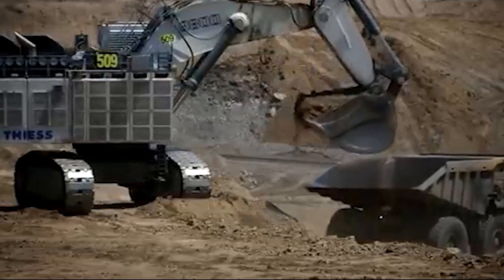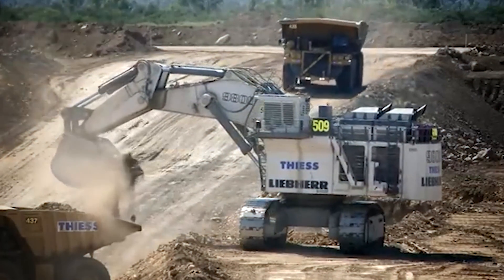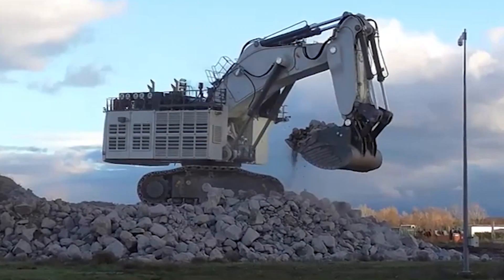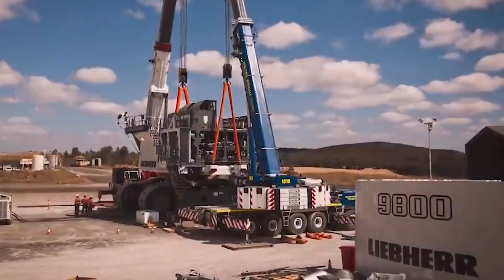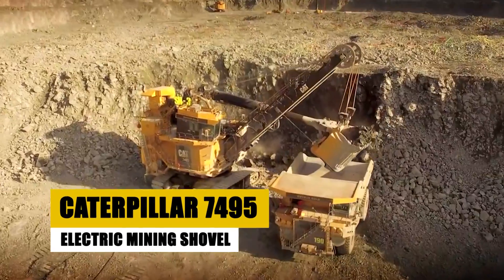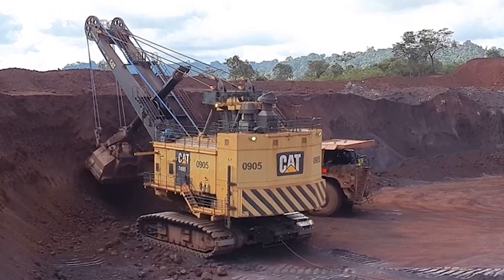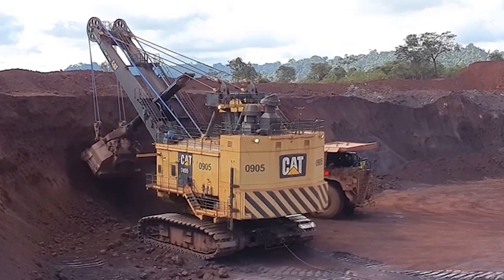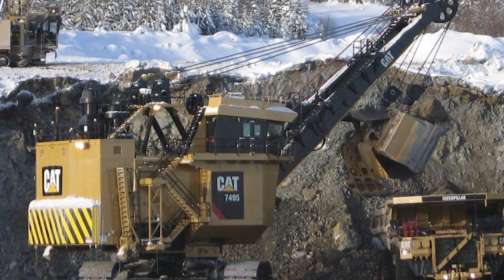More than just a machine, the Liebherr R9800 symbolizes human ambition and innovation, demonstrating that even the most formidable challenges can be overcome with the right tools and mindset. In the realm of mining giants, Caterpillar's formidable machines take center stage. Ranked at number 8 is the Caterpillar 7495 electric mining shovel, a zero-emission titan that redefines the mining landscape.